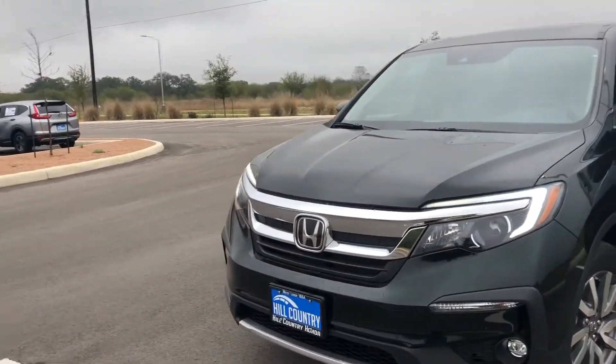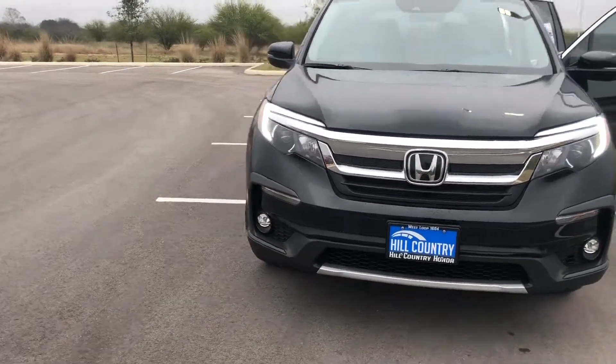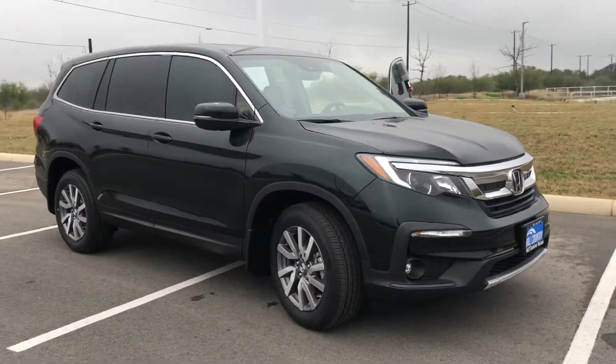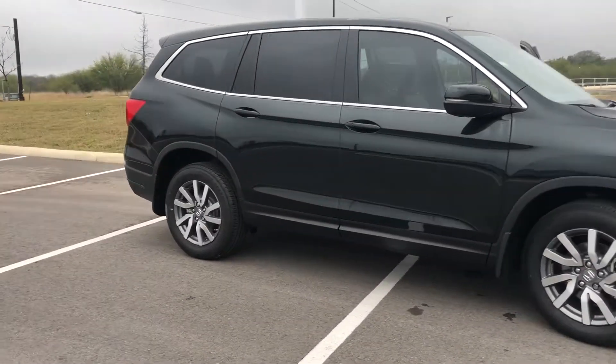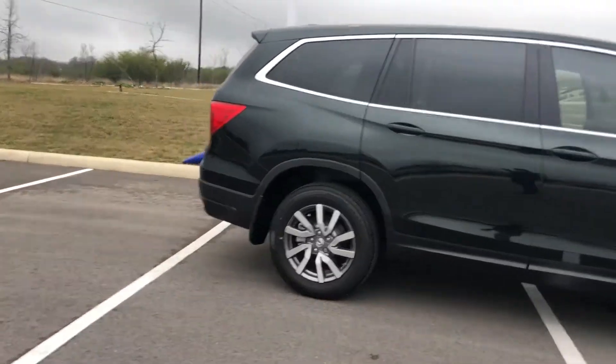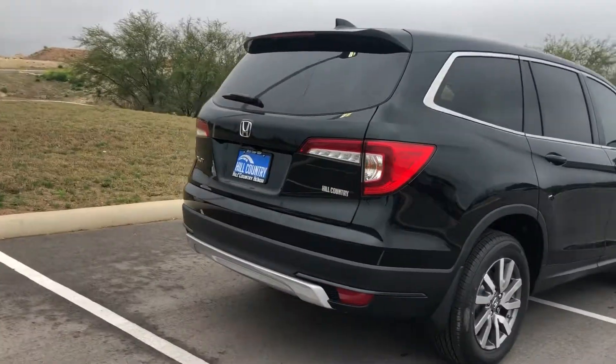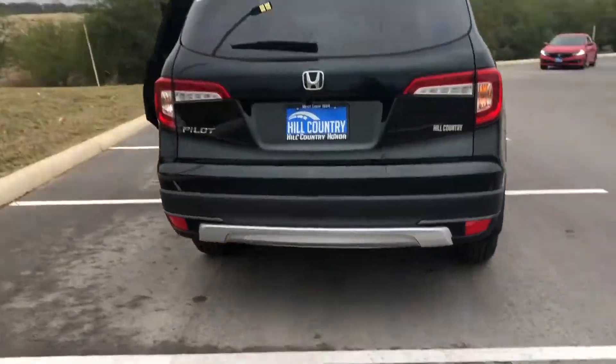Our dealership is located off of 1604 between Culebra and Shanefield. My cell phone number is 210-215-1161. We'd love to have you come out, take a look at the vehicle, and let us know what you think.